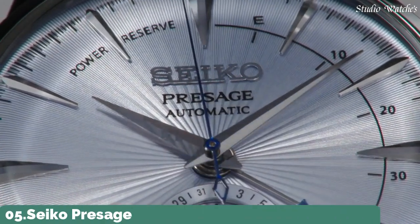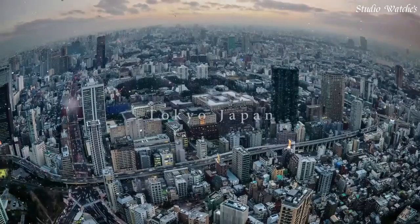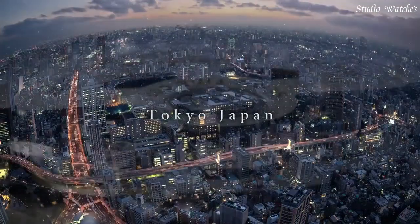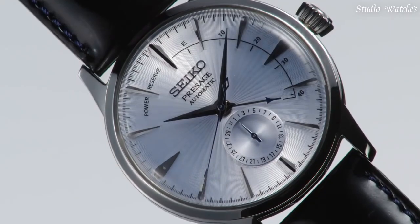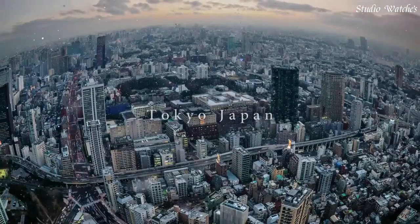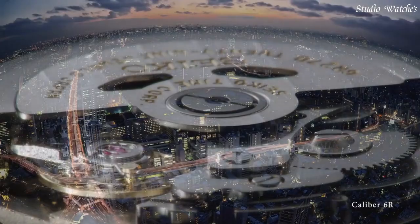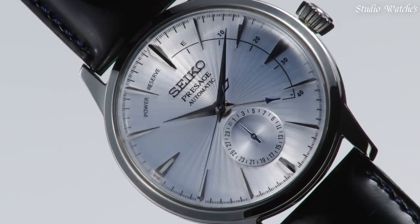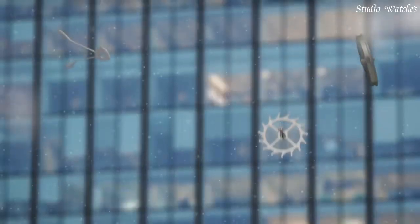Number 5. Seiko Presage Automatic Blue Dial Watch. Stainless steel case with a black leather strap. Fixed stainless steel bezel. Silver dial with silver-toned hands and index hour markers. Dial type: analog. Power reserve indicator. Caliber 4R57 automatic movement. Scratch-resistant hardlex crystal. Case size: 40.5mm. Case thickness: 14.5mm.